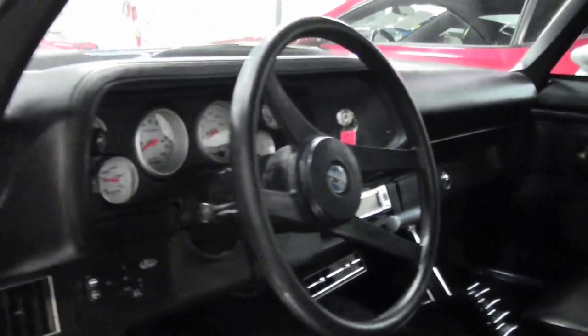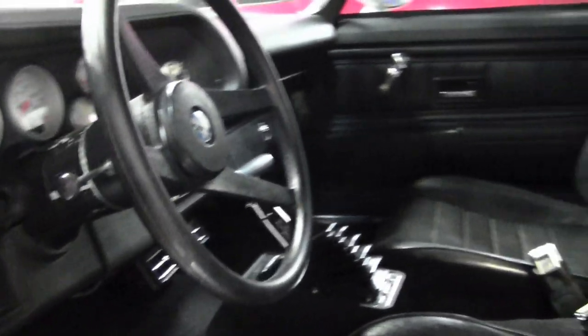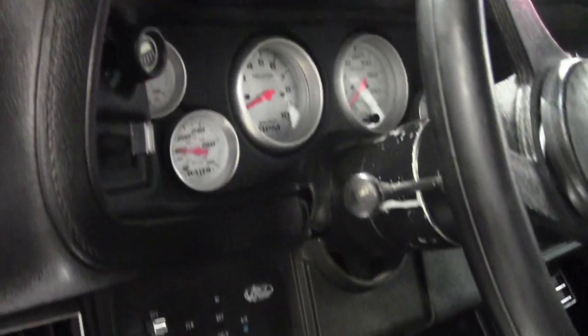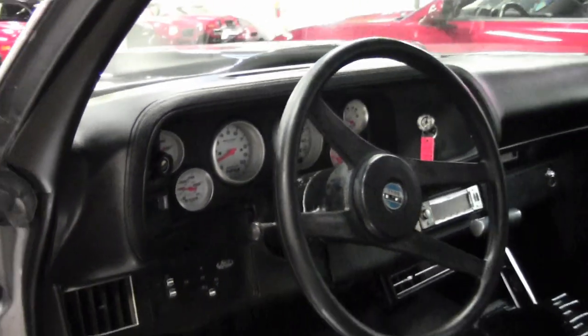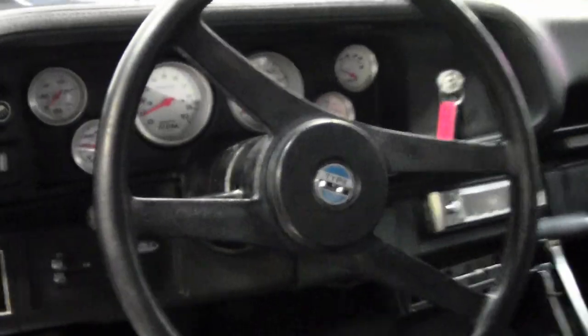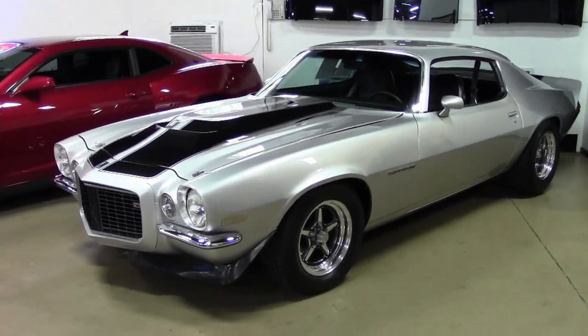Take a look at some of the great detailed pictures at our website at BuyAVette.net, and then give one of our salesmen a call. This car is priced to sell and it won't last long. So if you've been in the market for a classic Chevrolet Camaro RS, this 1973 may be the one, and we'll help put it in your driveway. Give us a call today at 770-414-5552, and one of our sales representatives will help you make this car yours.